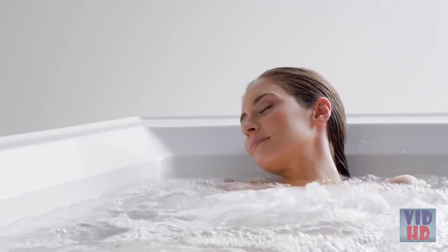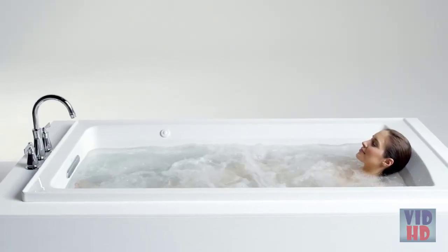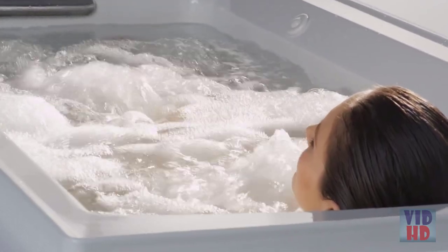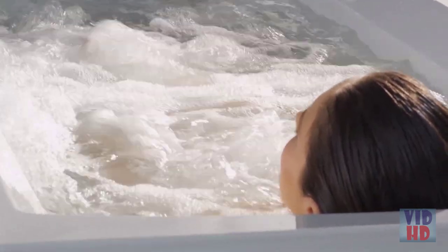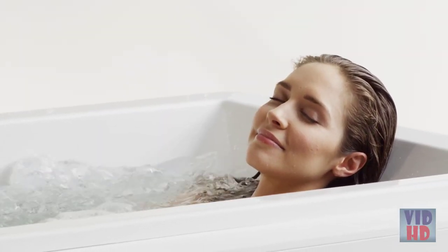Each jet has an adjustable center nozzle for directional positioning, while the outer ring gives you control over water flow intensity. This allows you to massage individual stress points along your body, helping to release tension and soothe sore muscles. Our variable speed control, available on select baths, allows you to choose between intensity settings for a customized bathing experience.